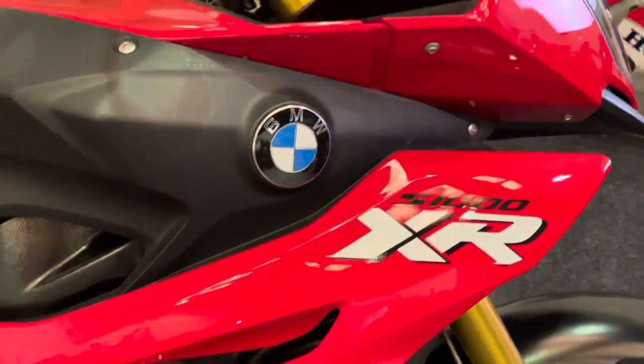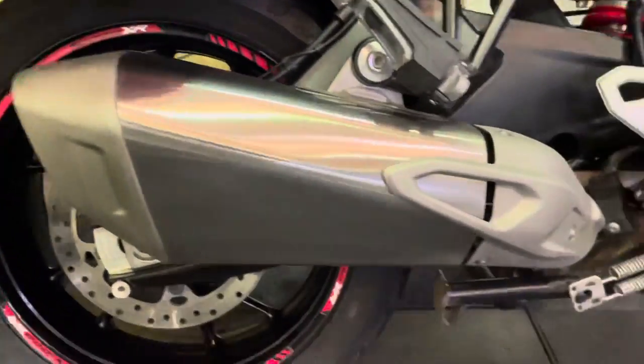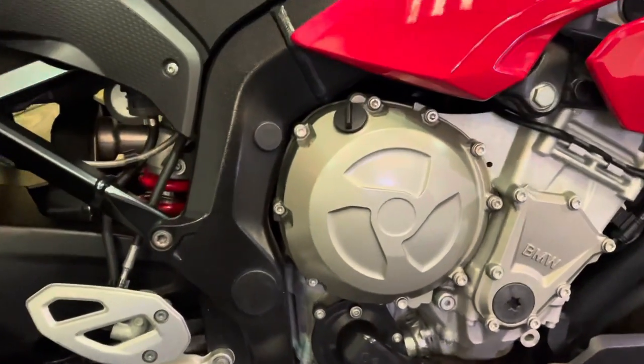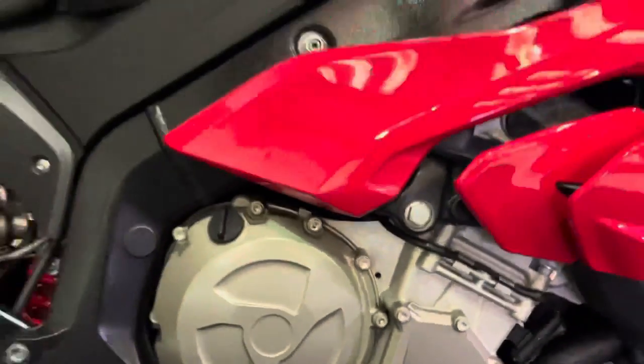All the bodywork is in excellent condition as you can see. As we go around you'll spot that this bike is in tremendous condition, really well cared for by its one previous owner. The engine — there's no corrosion or anything on it; sometimes you do get a bit of corrosion around here on these bikes, but that's not the case with this one.